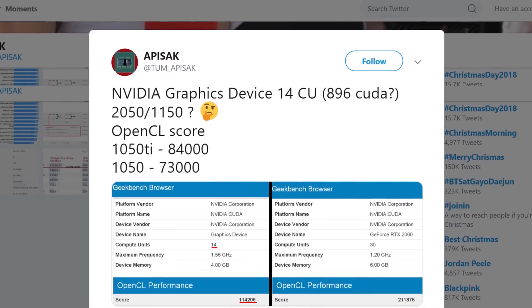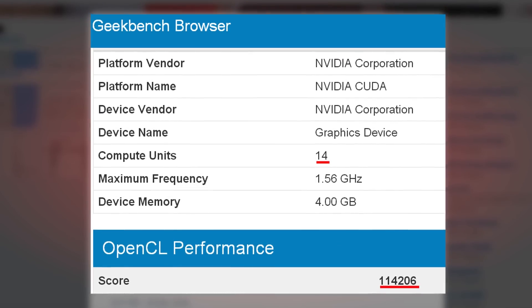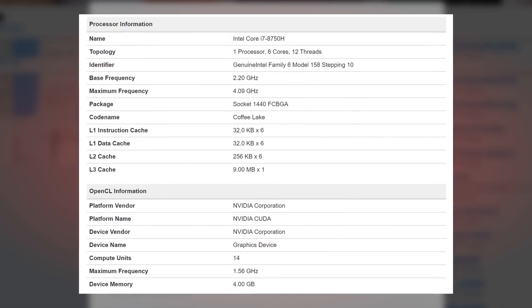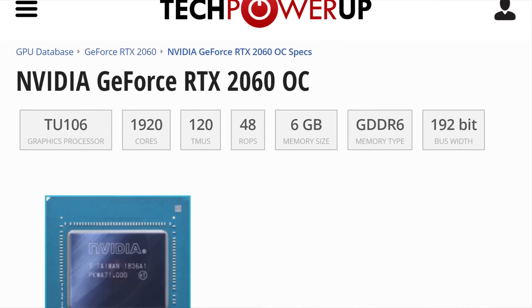Then we have what could be the new successor to the GTX 1050. A picture screenshotted by Tom Apisak found a card from NVIDIA with no specific name on Geekbench. What we can see from the Geekbench page is that the GPU has 14 compute units and 4GB of RAM. 14 compute units would equate to around 896 CUDA cores. That's 256 more than a regular 1050, but it would probably be on the Turing platform. The difference here is still very similar to the 1060 versus the 1050, which also saw around double the CUDA cores for the 1060.